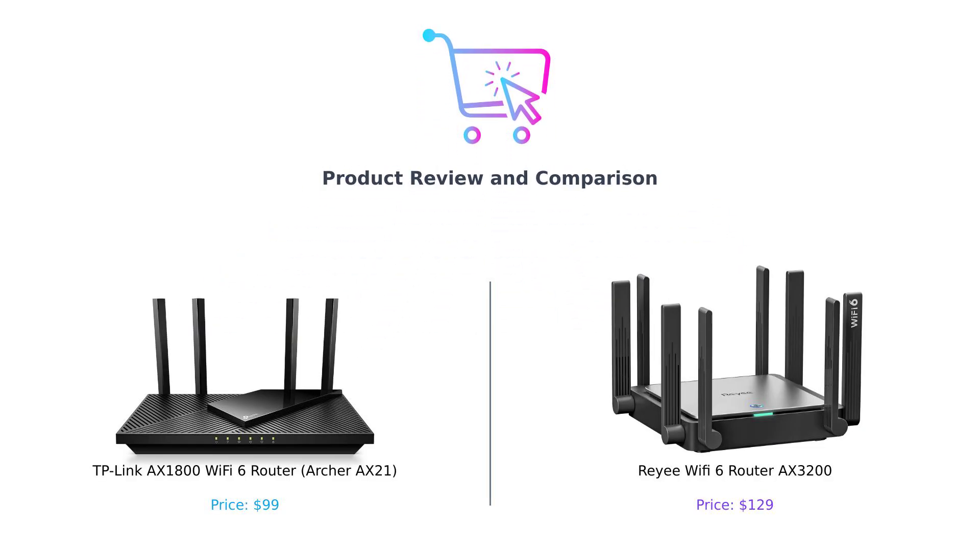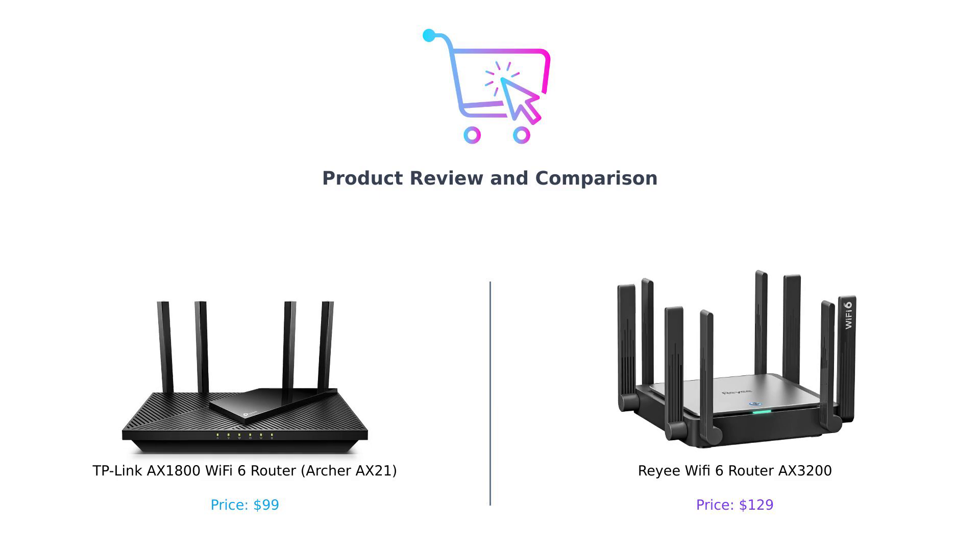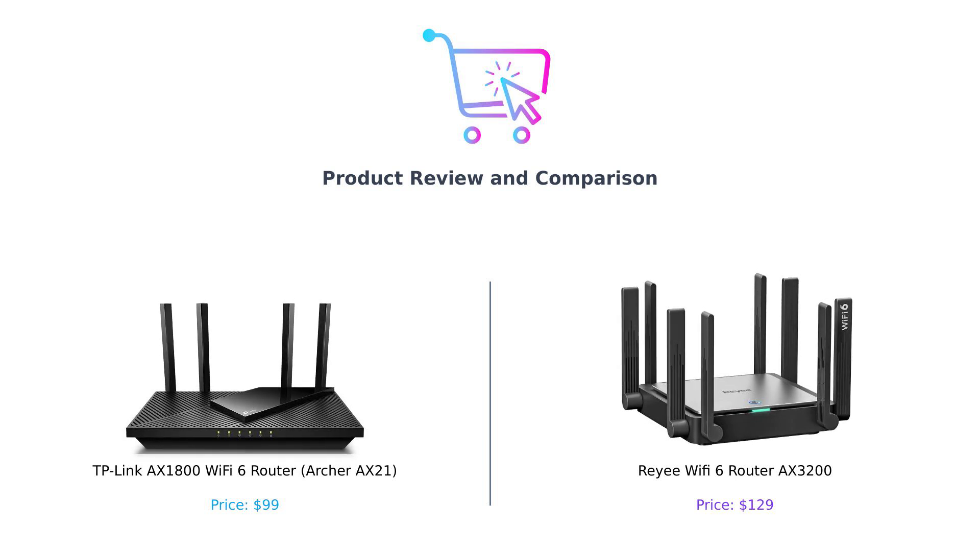Welcome back to Buy Smart. Today, we're diving into the world of Wi-Fi routers with a head-to-head comparison between the TP-Link AX-1800, Archer AX-21, and the Ray-A AX-3200. Let's find out which one deserves a spot in your home.